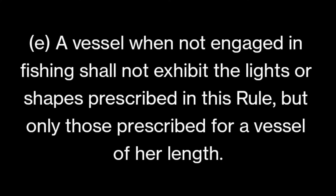Part E, the last part of this rule, says: a vessel when not engaged in fishing shall not exhibit the lights or shapes prescribed in this rule, but only those prescribed for a vessel of her length. This is very important — if a vessel has finished fishing and is heading back to shore, she is no longer a fishing vessel. She must then exhibit lights as per a power-driven vessel according to Rule 23, based on her length, since most fishing vessels and trawlers these days are power-driven.